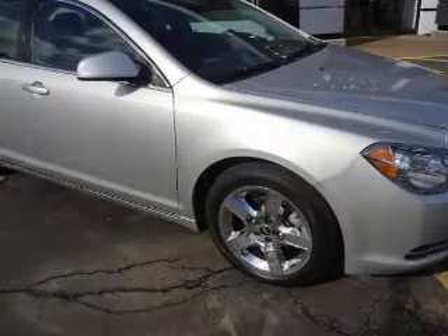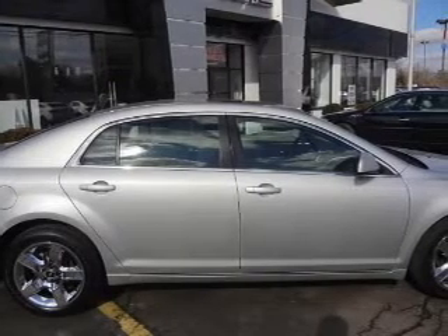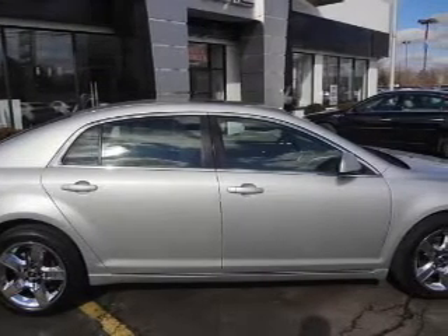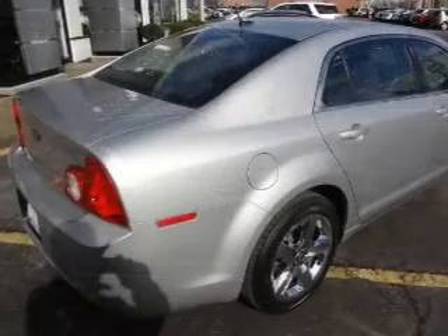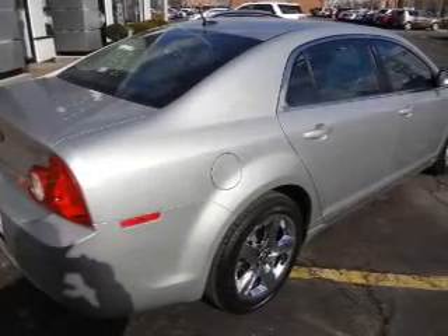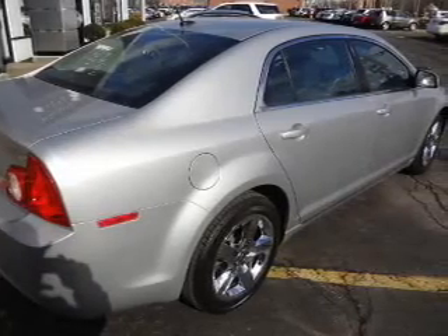Owner care puts no worries on a whole new level, featuring the new exclusive two-year 30,000-mile standard CPO maintenance plan, a 12-month 12,000-mile bumper-to-bumper warranty, and a five-year 100,000-mile powertrain limited warranty on this certified pre-owned vehicle. Anti-lock brakes help to bring your vehicle to a safe stop.